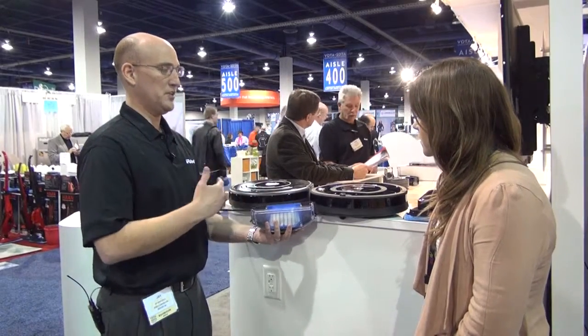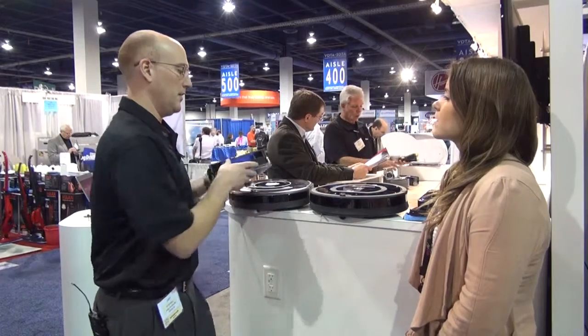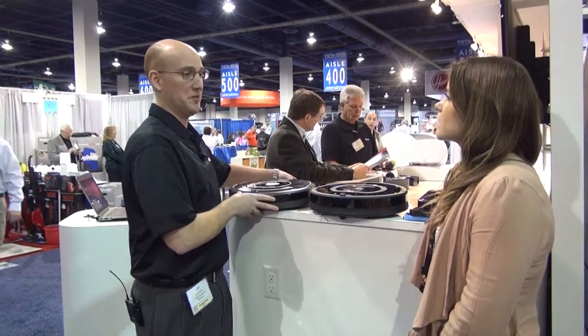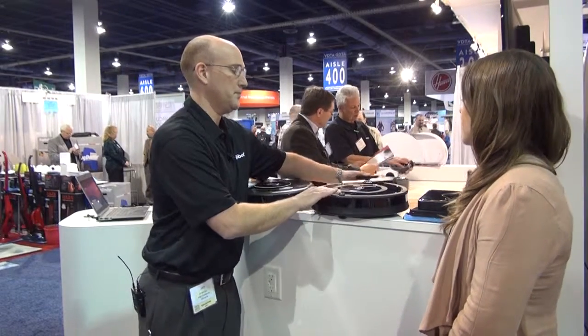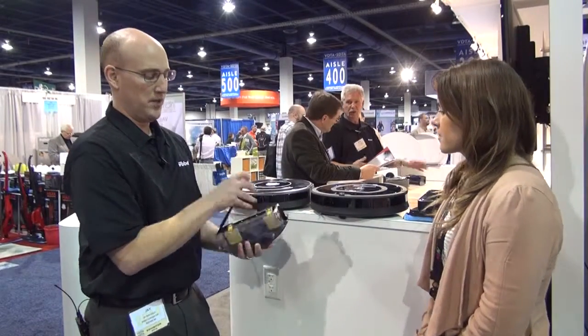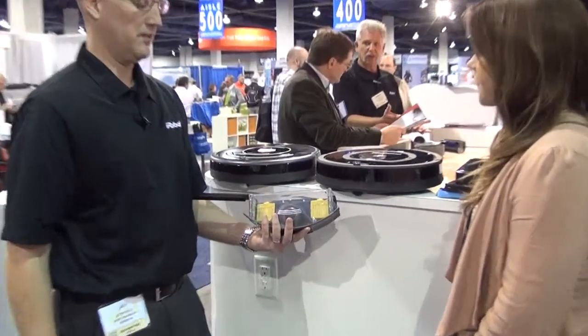When you step into the 700 series product, some of the differences are it changes the filtration to a HEPA filter. So it's a little better for air quality. It also has a slightly larger bin, and you can see the HEPA filter setup that you're going to have.